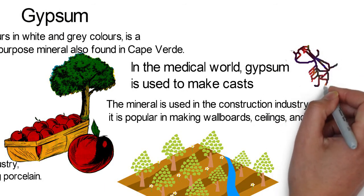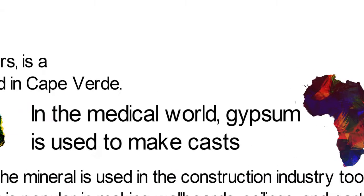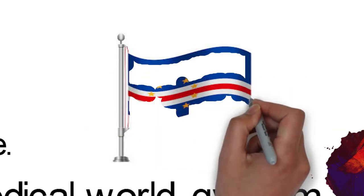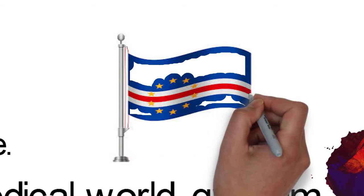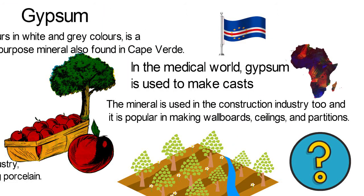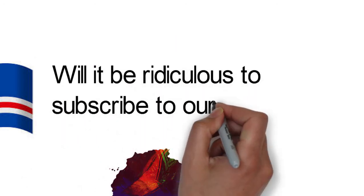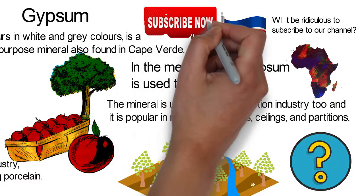Over the years, Cape Verde has been able to create a beautiful nation that Africa is proud of. No wonder in ancient times the islands were called the islands of the blessed. Indeed, only a blessed country could make so much out of so little. Which have we missed out of these resources? Let us know in the comment section. Please like this video, share and subscribe to our channel.